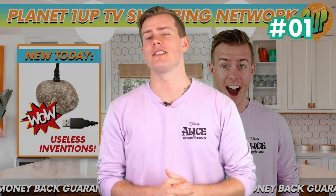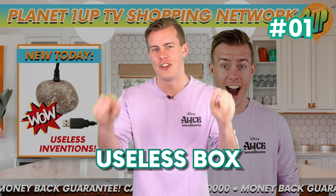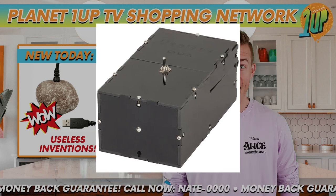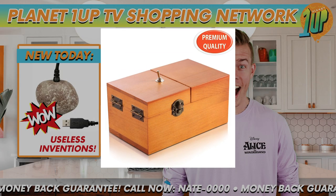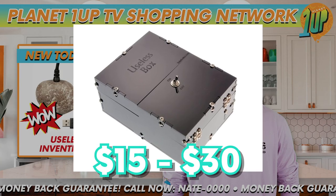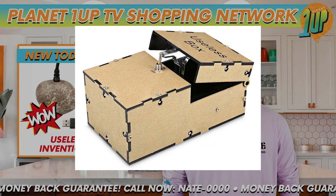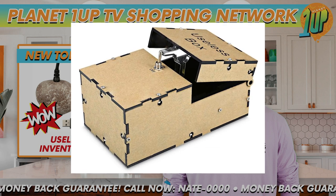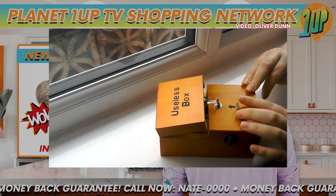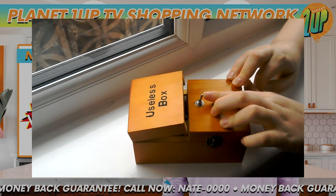In at number 1 for the most useless invention of all time is the Useless Box. Useless is literally in the title of the product. If you're thinking that maybe there's more to the name and that this device actually does something incredible, then I am sorry to let you down but the name pretty much says it all. Spend anywhere from $15 to $30 and this unique and totally useless device could be yours. It is a plain box with a switch on the side. You start by flipping the switch, and then the other half of the box opens up and from within comes a robotic lever — sometimes an odd character or a hand — which simply turns the switch off. And that's it. That's all it does.